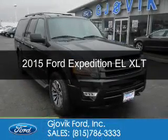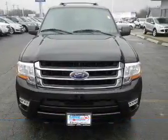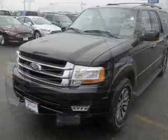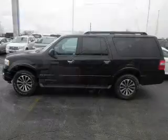This is a used 2015 Ford Expedition EL. It's powered by four-wheel drive, a 3.5-liter six-cylinder engine, and a six-speed automatic transmission. With fewer than 35,000 miles, this vehicle has a long road ahead.